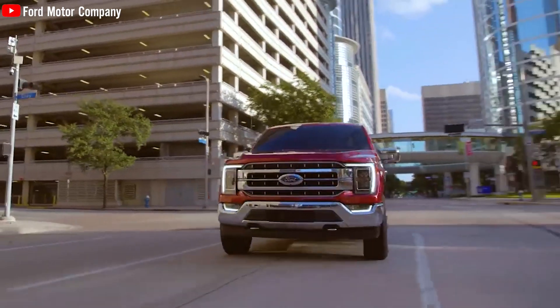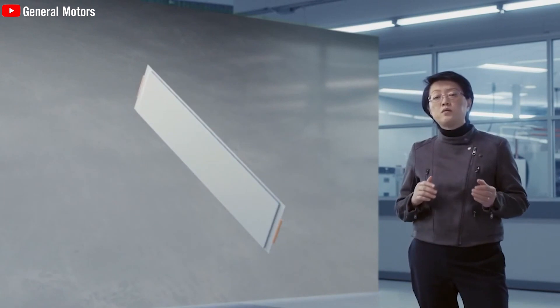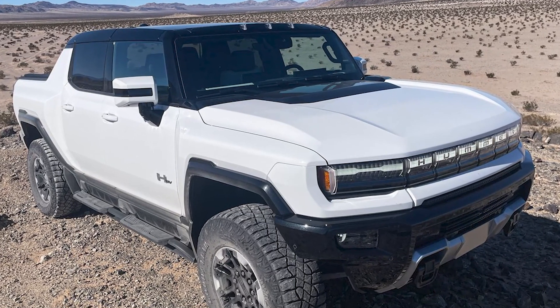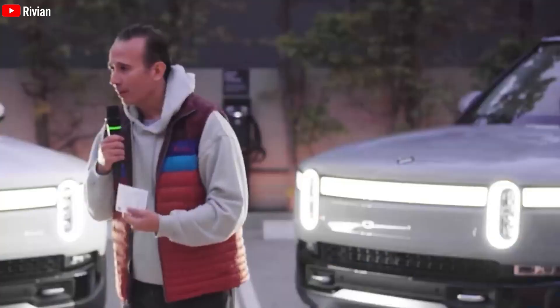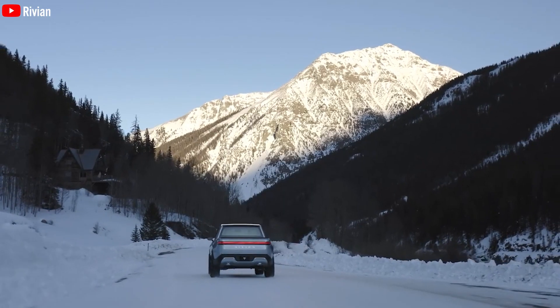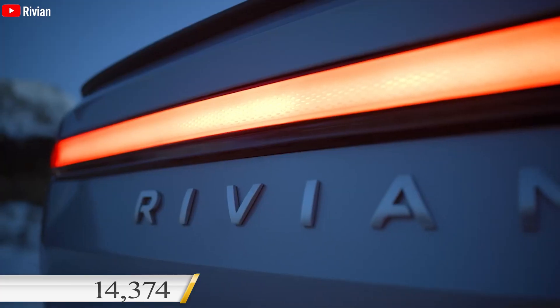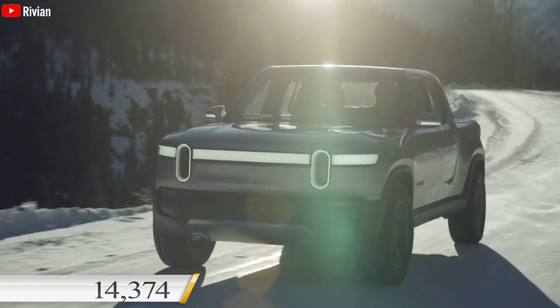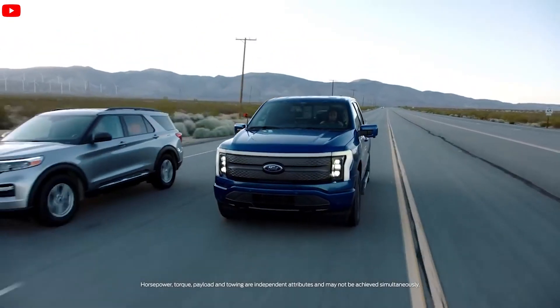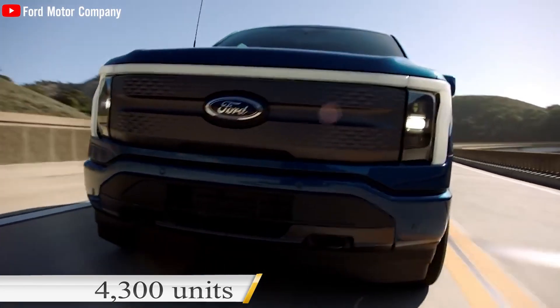Ford is currently facing a shortage of F-150 Lightning trucks at its dealerships. In contrast, GM is encountering difficulties in finalizing the Ultium battery technology, significantly delaying the delivery schedule of the Hummer EV. Meanwhile, Rivian, a new contender, is now emerging as the leading force in the electric pickup truck market, having successfully delivered 14,374 R1T models in the past quarter, surpassing the sales of the more expensive F-150 Lightning by more than 4,300 units.